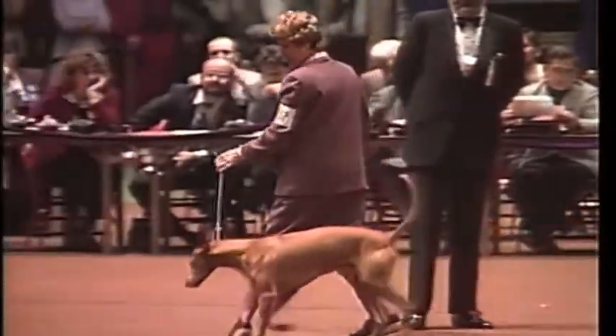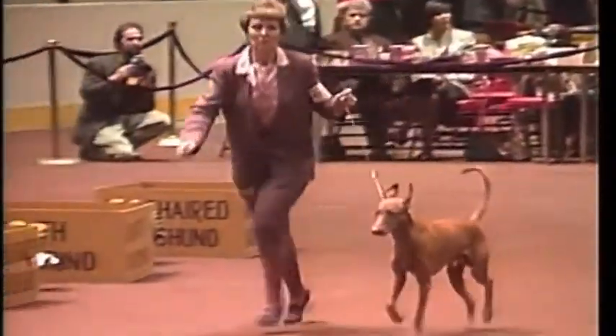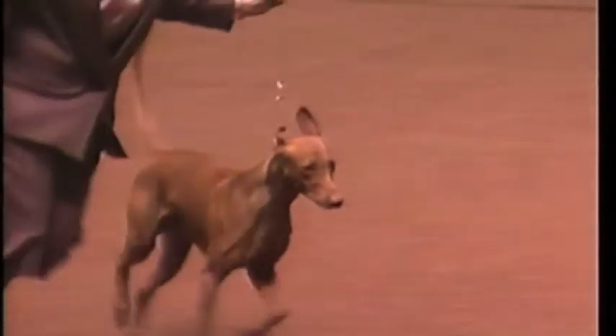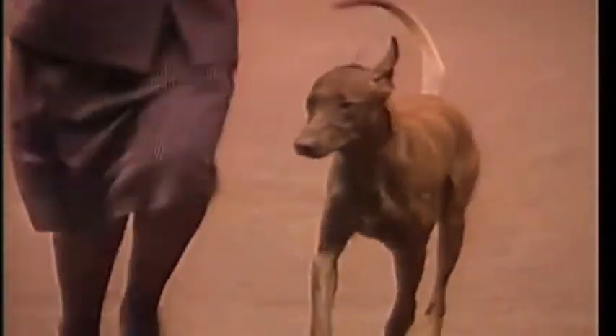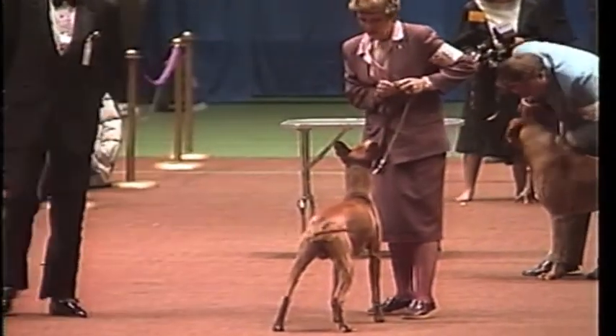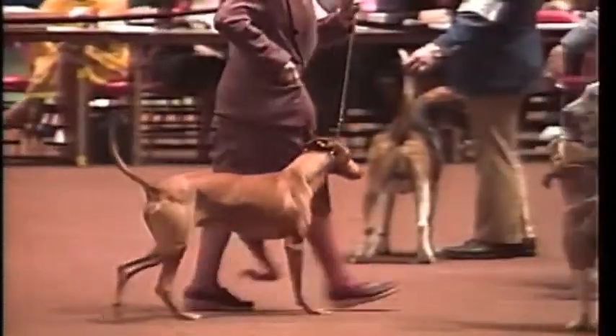In your judging of the Pharaoh Hound, remember that the preservation of type is of the utmost importance in this breed. 5,000 years of selective breeding cannot be thrown away for the sake of whim or fancy. The loss of Pharaoh Hound type in any specimen you evaluate is the most serious of faults. What is meant by correct type will become evident during the course of this presentation.